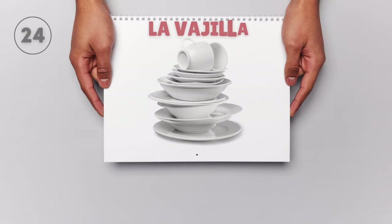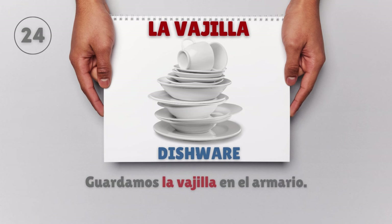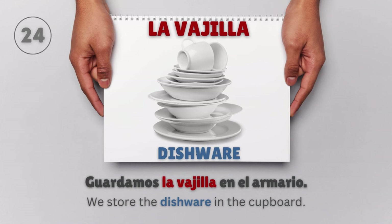La vajilla — Dishware. Guardamos la vajilla en el armario. We store the dishware in the cupboard.